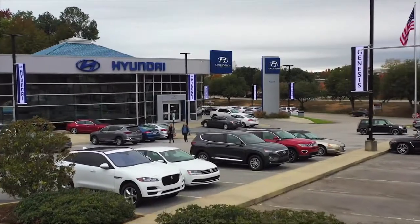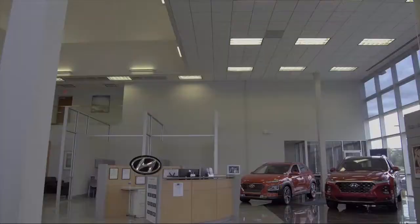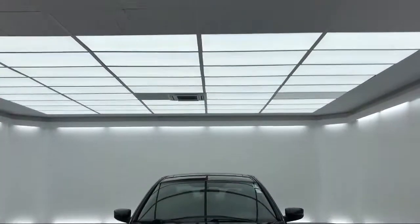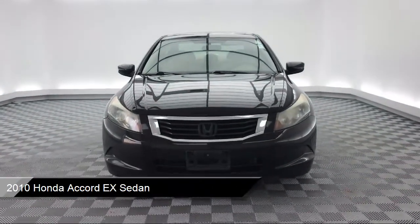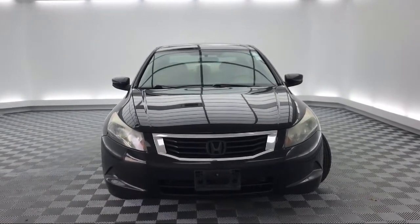Welcome to Peacock Hyundai Columbia, and here's a look at another one of our great vehicles from our extensive inventory. It comes equipped with a tire pressure monitoring system, keyless entry, alloy wheels, heated door mirrors, steering wheel controls, and dual front side impact airbags.